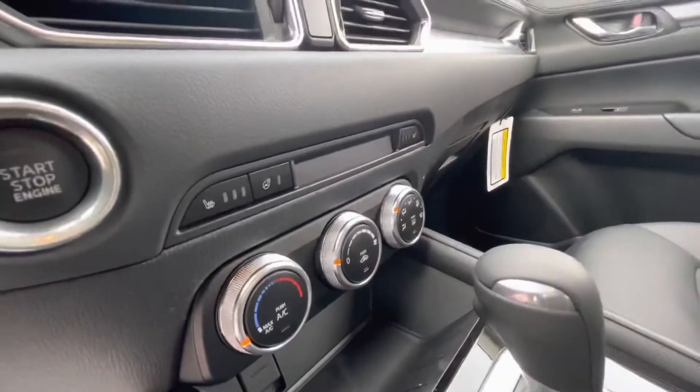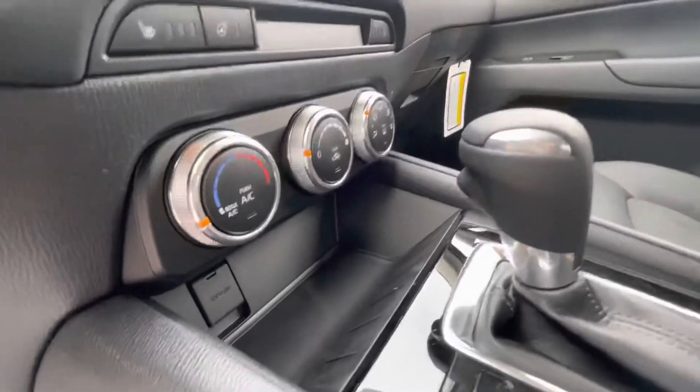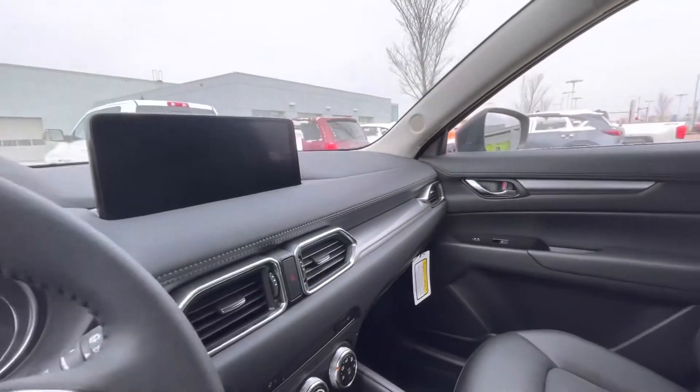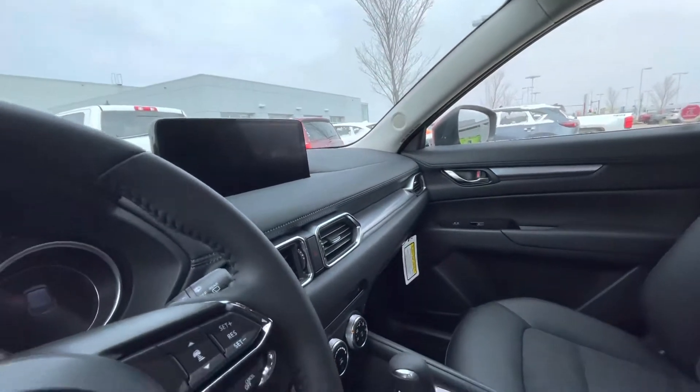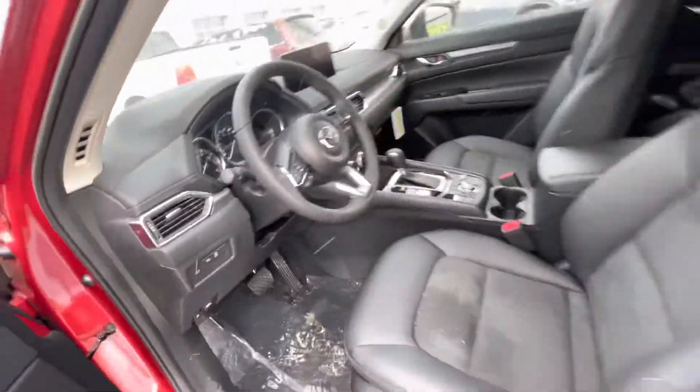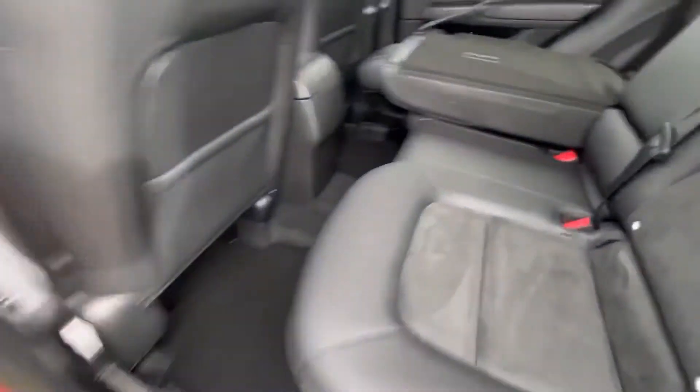You've got heated seats, a heated steering wheel, Apple CarPlay and Android Auto, and a simple climate control layout. That's the new Mazda Connect system on the infotainment screen — you can use your phone once everything's set up. You also have radar cruise control, Bluetooth and hands-free controls, plus automatic high beam and low beam headlights.